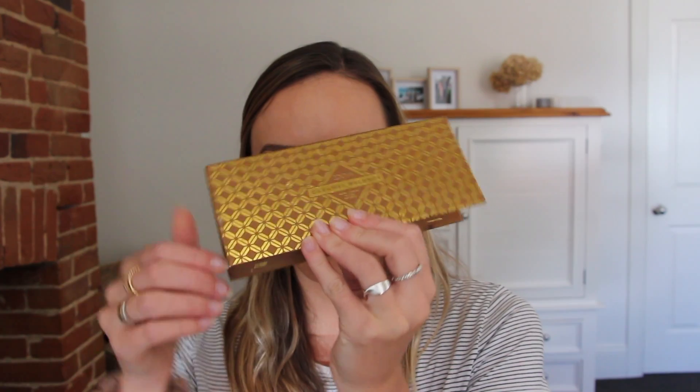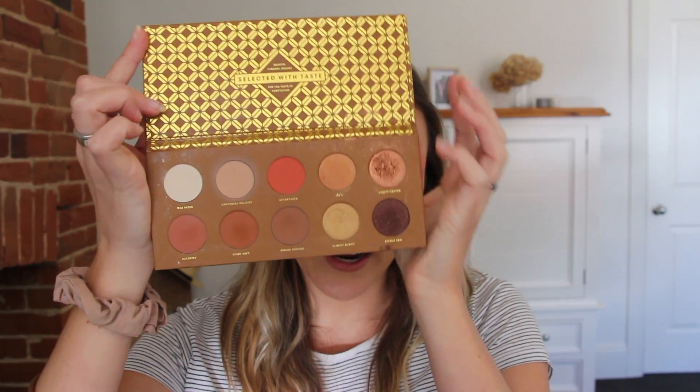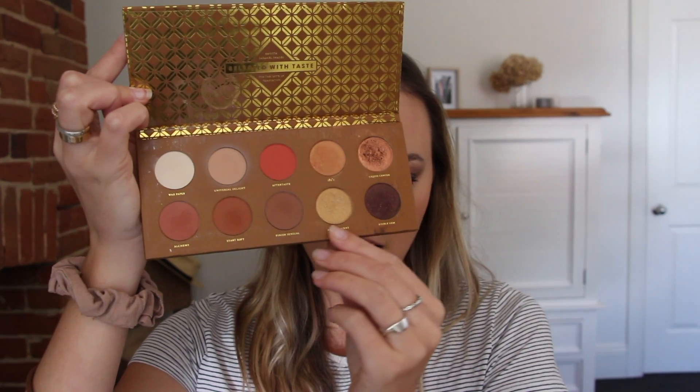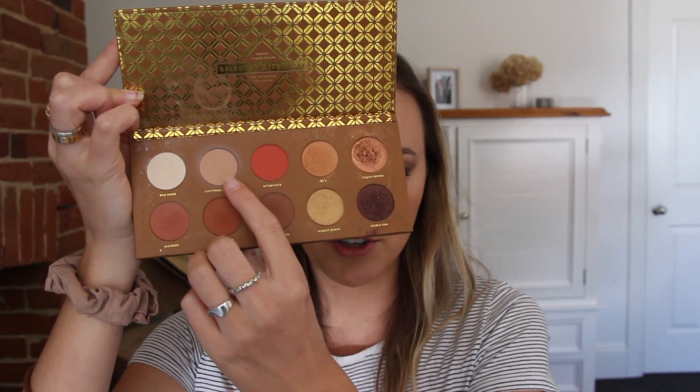I've got two current favorite eyeshadow palettes. The first has been a favorite for about a year — it's the Zoeva Caramel Melange Palette. On the inside it has really warm shades: purple, a bronzy color, and some really nice mattes. It's a great everyday palette and I really gravitate towards a few key shades for daily looks. You can get these from Sephora for around $30, which I think is pretty good for the quality. They're really pigmented with no fallout or kickback, and the shadows are buttery and smooth.